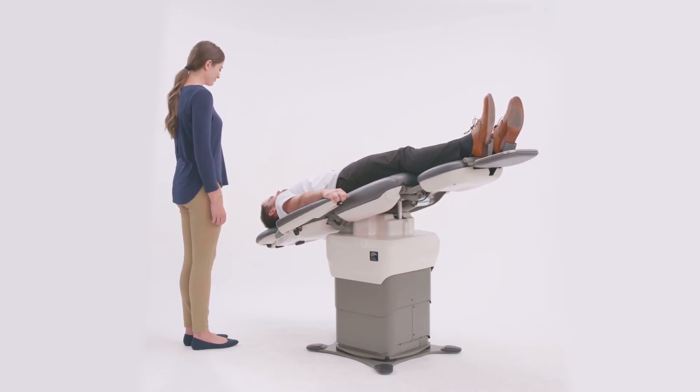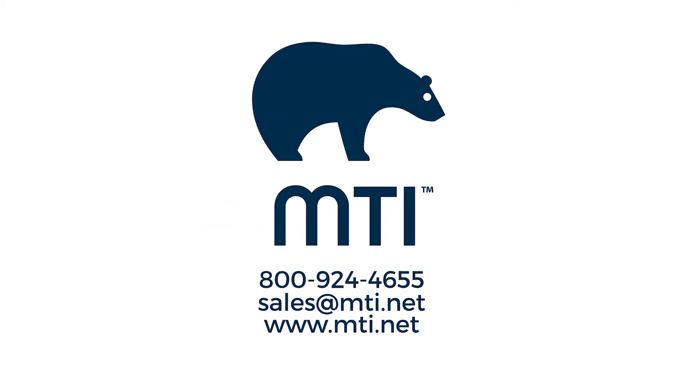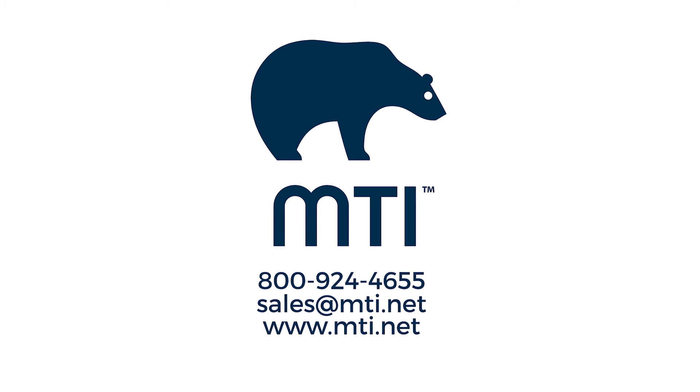Come join the MTI family. Contact your local MTI sales representative, email us, or visit our website for more information on quality products by MTI.